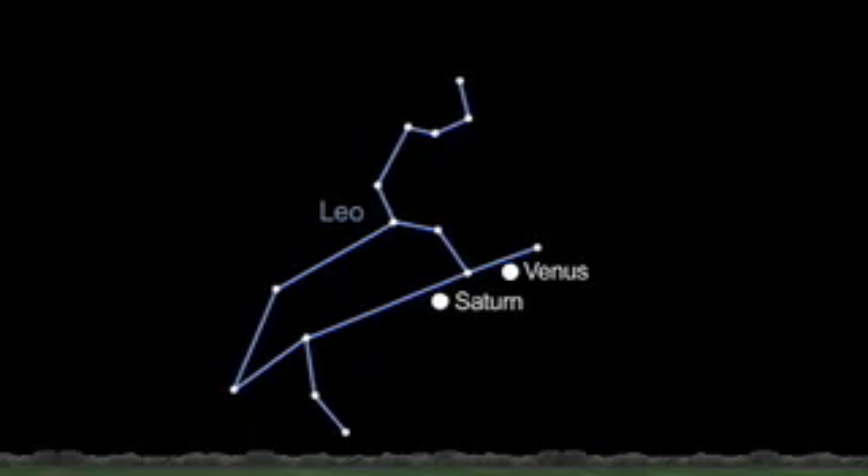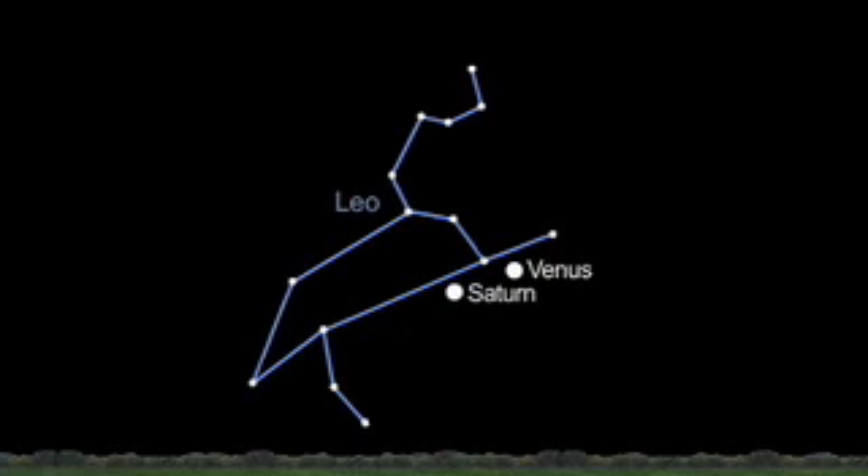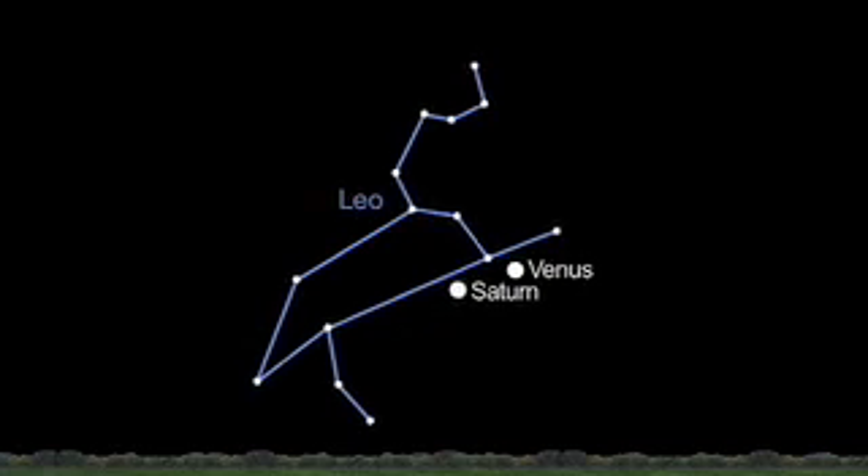If you're up early looking at Iapetus and Saturn, you'll get a treat — you'll also see Venus in the same part of the sky.